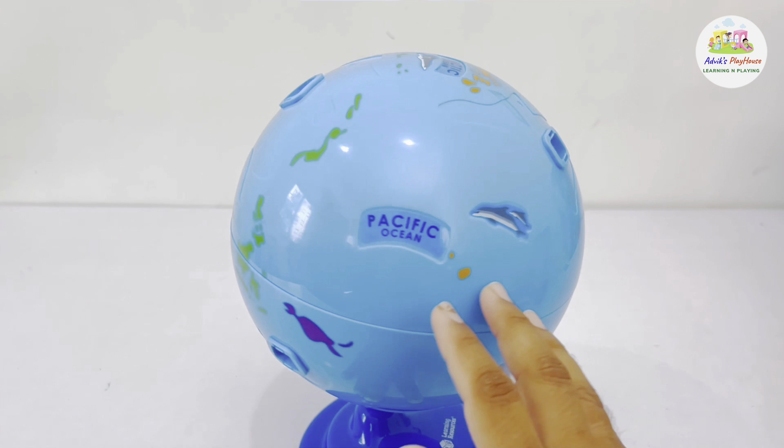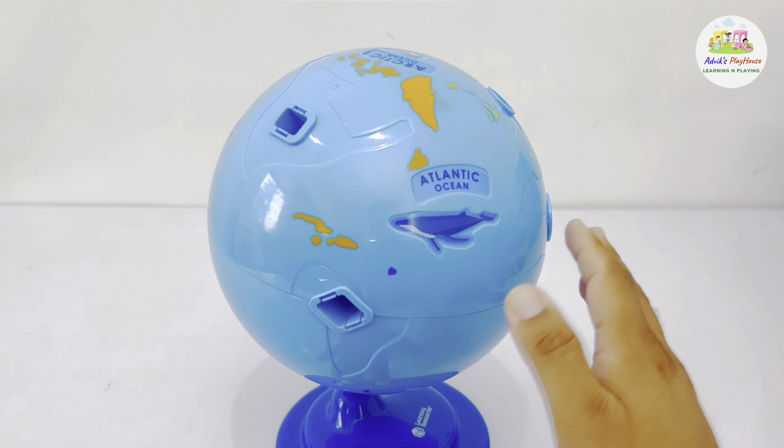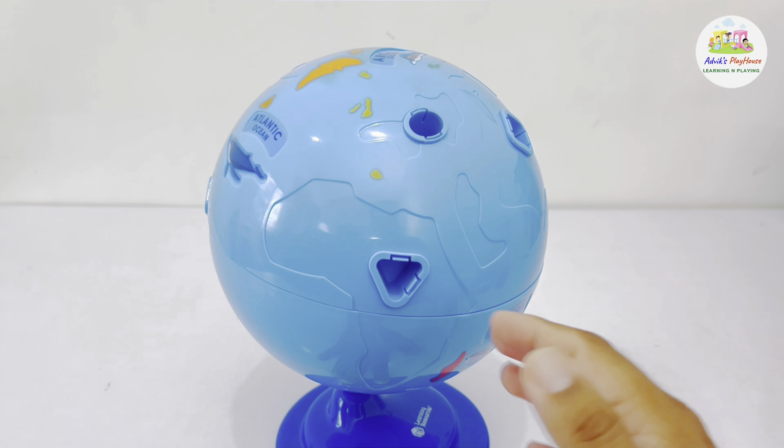Oh no! It looks like our globe is missing the continents. Let's go on a little trip around the world and see if we can find them.